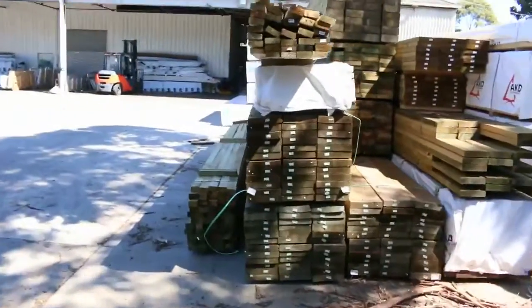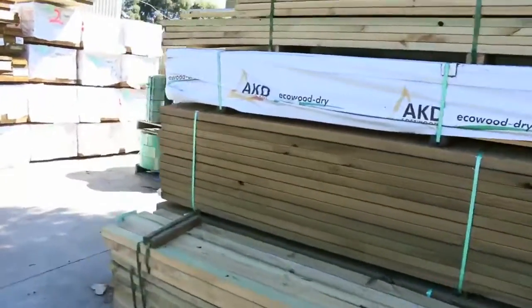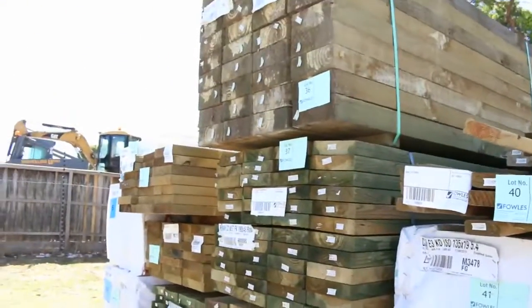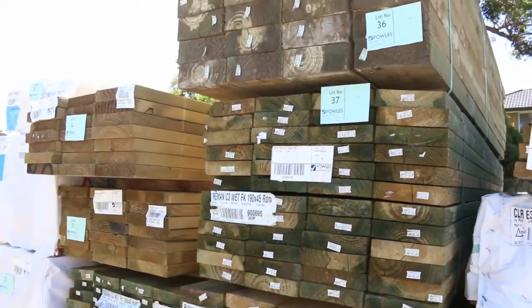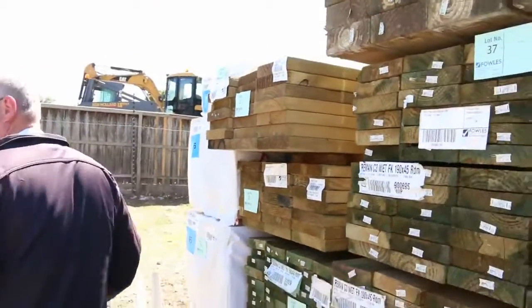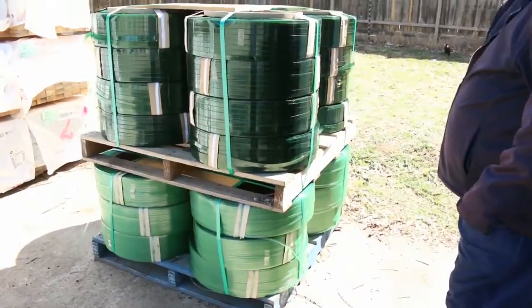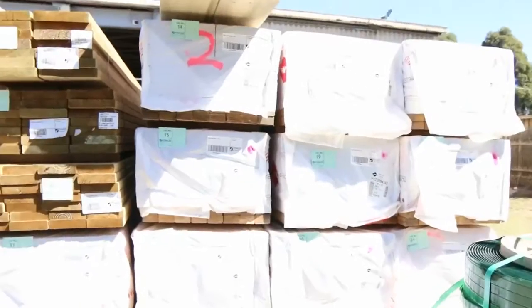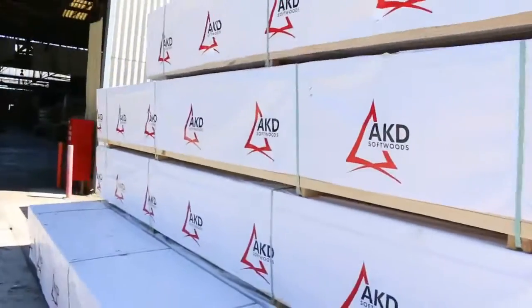A bit more treated pine here: some 240 by 45 in long lengths, 190 by 45, more 240 by 45, some 90 by 45 F5 4.8 framing. There are also a couple of pallets of plastic strapping to be cleared. A bit more framing across there and treated pine, plenty of stock inside the shed as well.